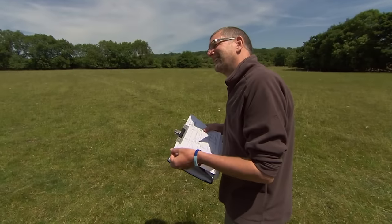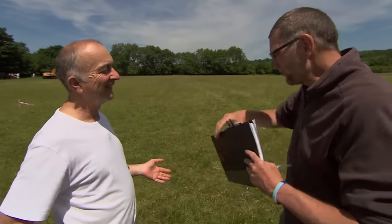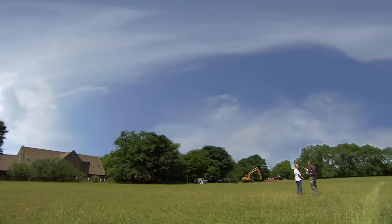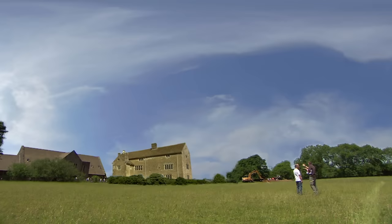Stuart explains that any ditch that turns a corner with a bank could be the corner of many types of enclosure — a Roman fort or fortlet, a medieval moat, or a cattle enclosure. But they've got to remember that just beyond those trees there's a fine manor house, so they need to see this field as part of the landscape that goes with that manor house.